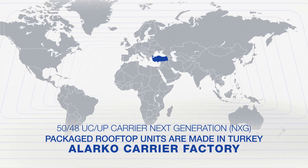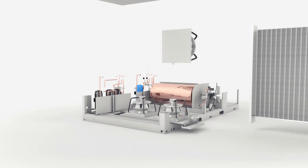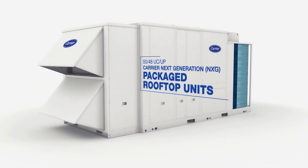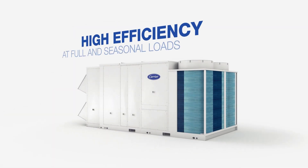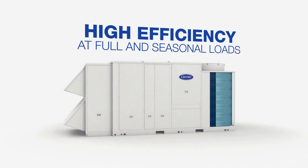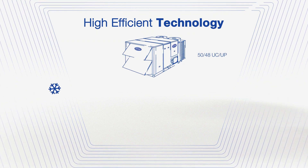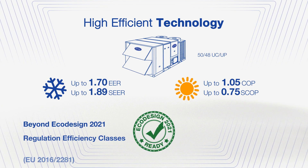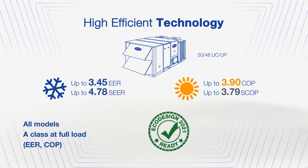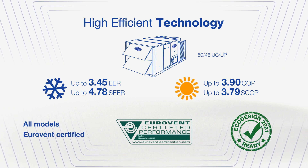The 50 48 UC UP New Generation Packaged Rooftop Units have been redesigned using the latest features of Carrier technology. Carrier Rooftop Units achieve significantly high efficiencies in heating and cooling modes. Carrier Rooftops exceed seasonal efficiency requirements on heating and cooling of EcoDesign 2021 regulation, which will come into force in Europe. They also have Eurovent A-Class energy efficiency for all models at full loads.